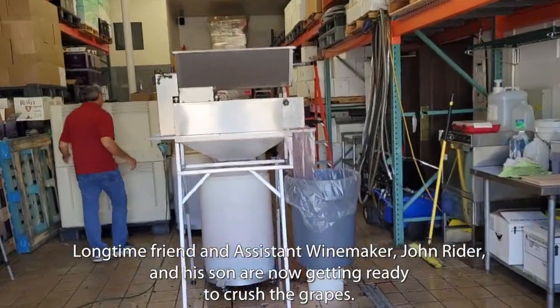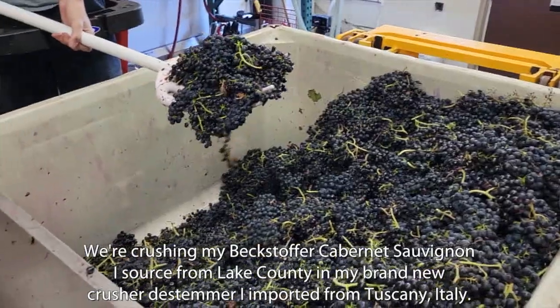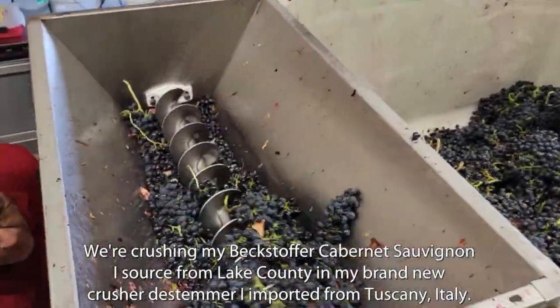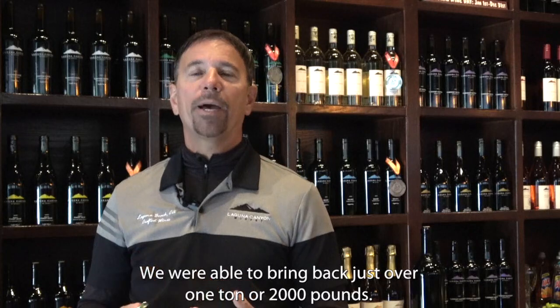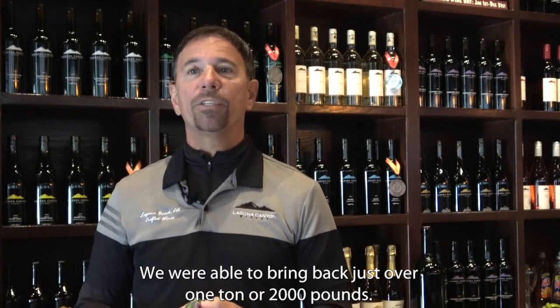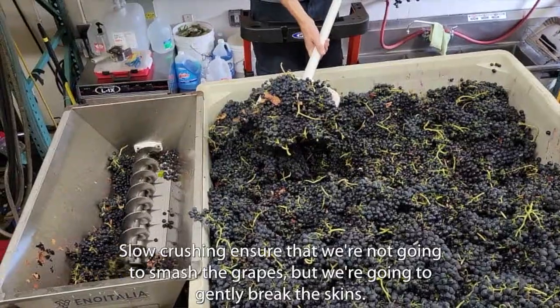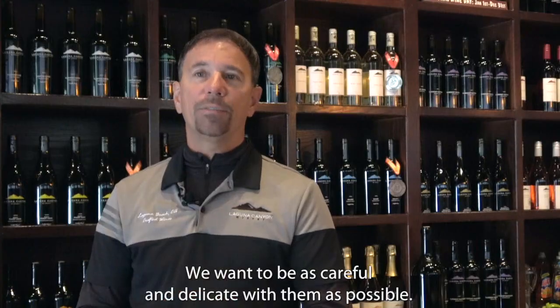Long-time friend and assistant winemaker John Ryder and his son are now getting ready to crush the grapes. Here we're crushing my Beckstopper Cabernet Sauvignon sourced from Lake County using my brand new Crusher Destemmer imported from Tuscany, Italy. We were able to bring back just over one ton, or 2,000 pounds, and it took us just over two hours to crush. Slow crushing ensures we're not going to smash the grapes but gently break the skins, being as careful and delicate as possible.